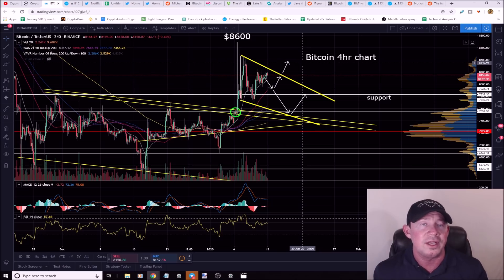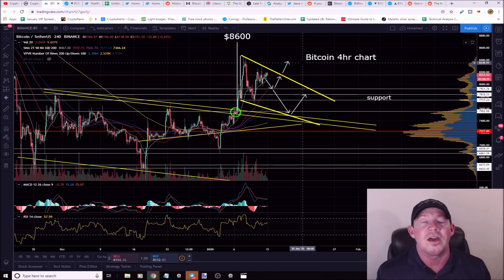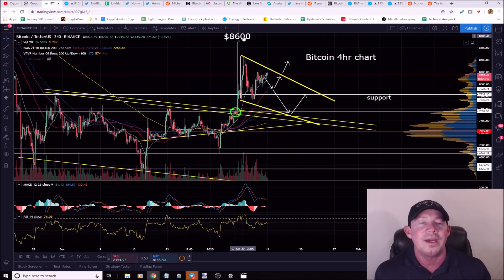It's really important to watch the video all the way to the end because I cover a lot of pertinent information. Previously we had a falling wedge, broke out to the upside — the upside target was $8,600 and we haven't quite hit that yet.